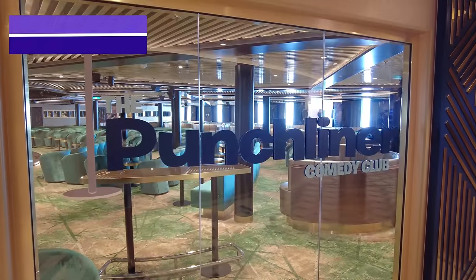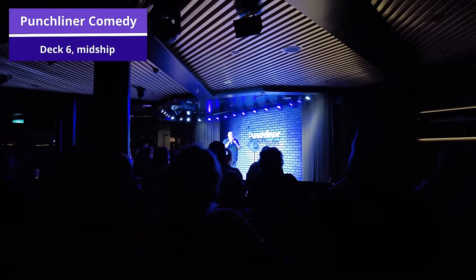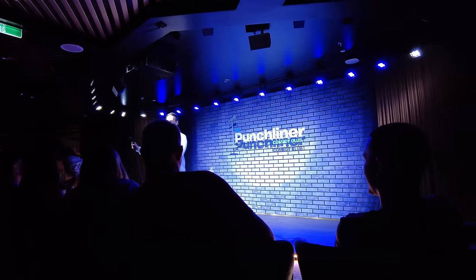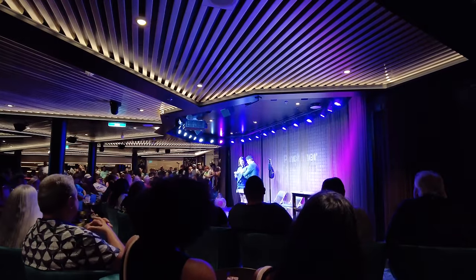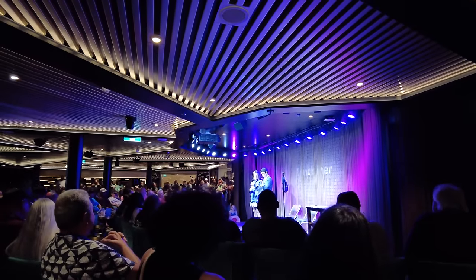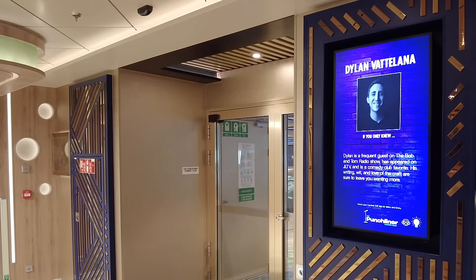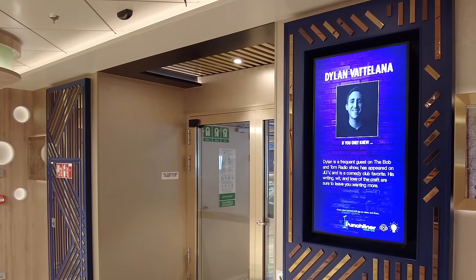Also located on deck 6 is the very popular Punch Liner Comedy Club, right near Piano Bar 88. Carnival is best known for having comedians on board — they employ more comedians than any other company in the world. You can come here multiple times throughout the day for daily comedy shows with rotating comedians offering anything from family-friendly to explicit shows. If you want to have a good laugh, make sure you check out the Punch Liner Comedy Club.